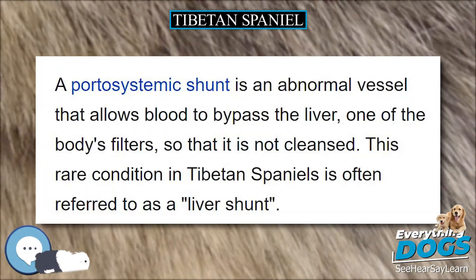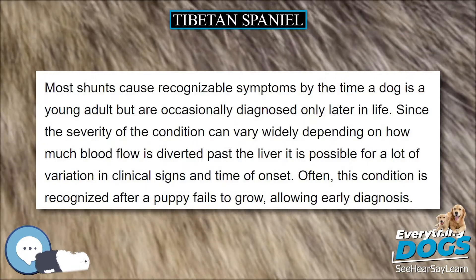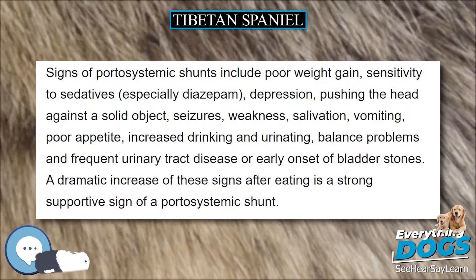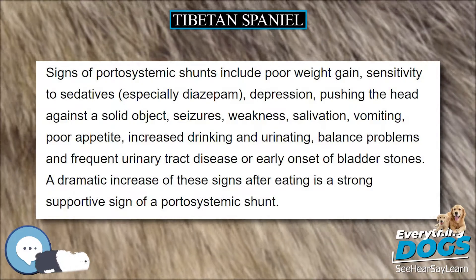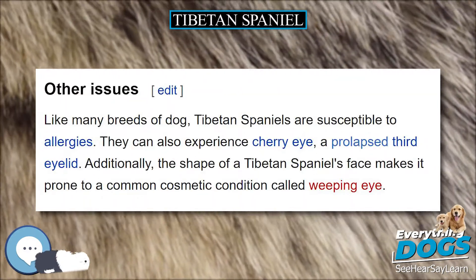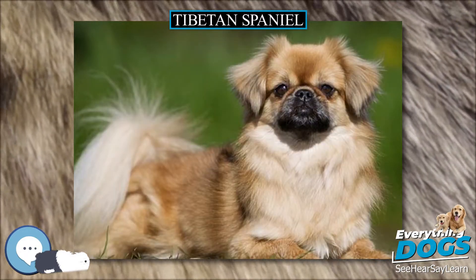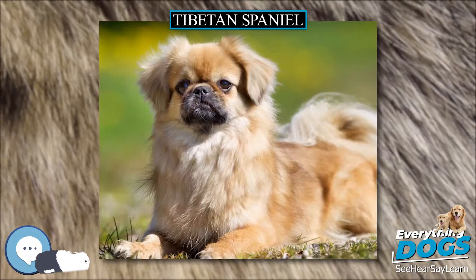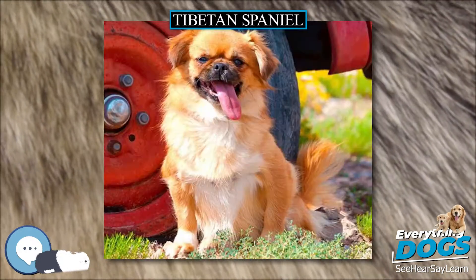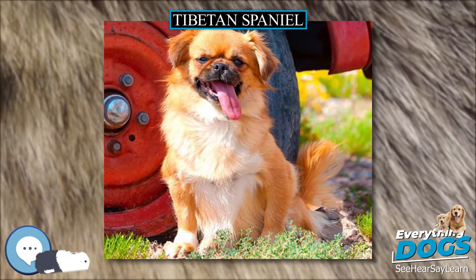It is important to socialize Tibetan Spaniels at an early age to a variety of people and situations. They are protective of their family. Even after socialization, they are typically aloof with strangers. If startled or uneasy, a Tibetan Spaniel will express their distrust with loud alarm barking. While utterly devoted to their family members, Tibetan Spaniels are fiercely independent with a tendency to wander off and explore rather than come when called. This quality — assertive, independent, and alert — is the standard temperament required by both the AKC and FCI breed standards.